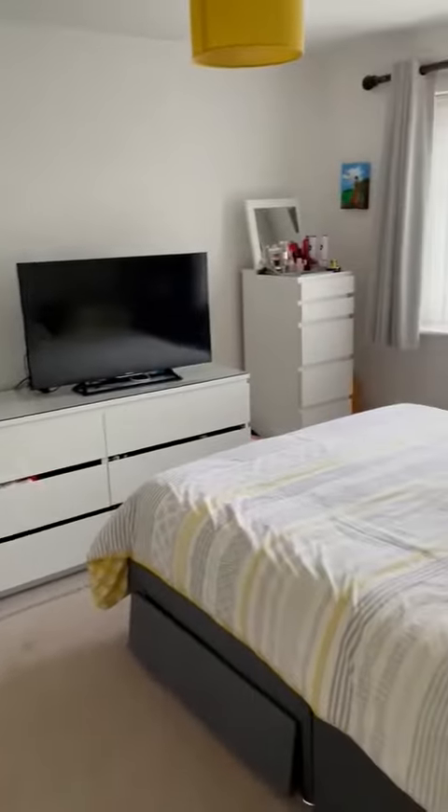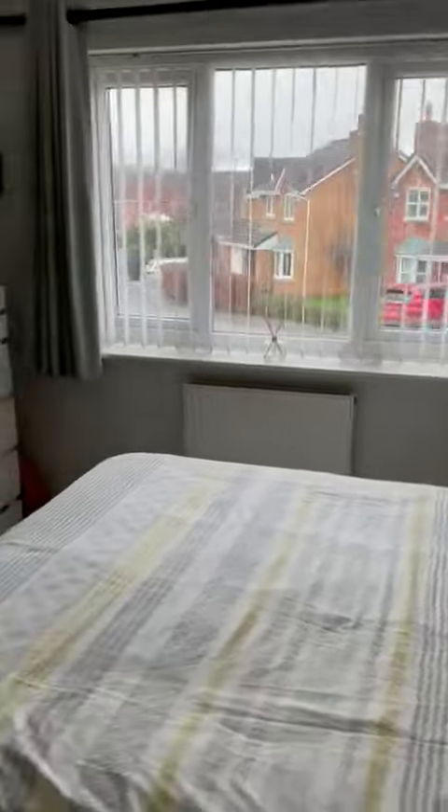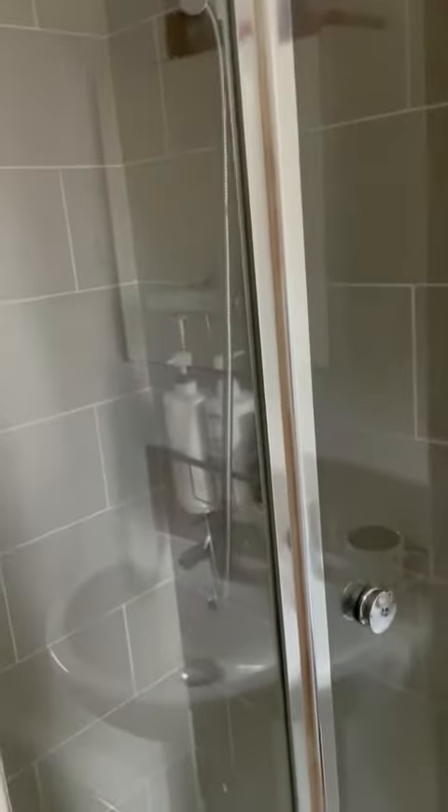We have the master bedroom with a double glazed window to the front and a really nice en suite with a modern shower cubicle.